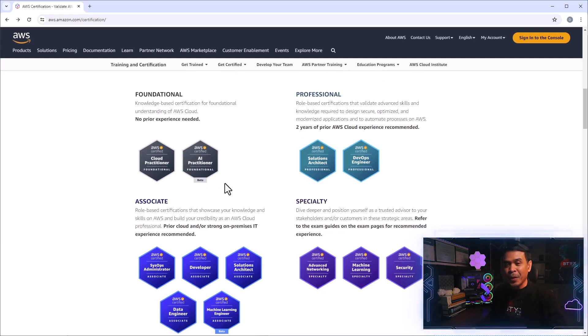For the foundational level, it's also a good idea to introduce these technologies to non-technical people. That's why we have AWS Certified AI Practitioner at the foundational level.